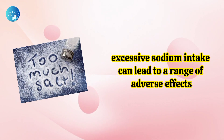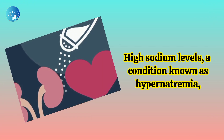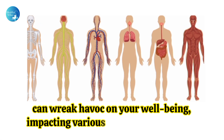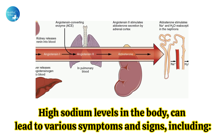Excessive sodium intake can lead to a range of adverse effects. High sodium levels, a condition known as hypernatremia, can wreak havoc on your well-being, impacting various systems in your body. High sodium levels in the body can lead to various symptoms and signs, including the following.